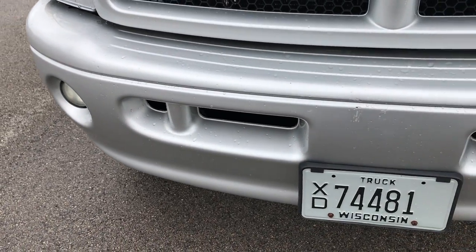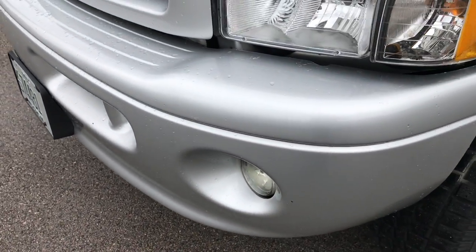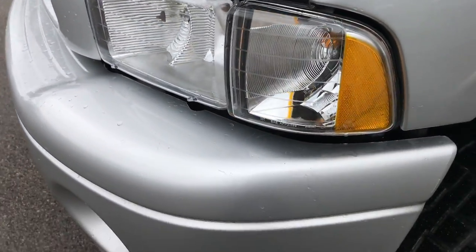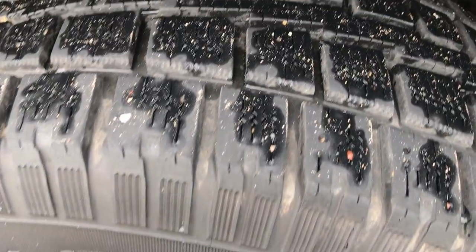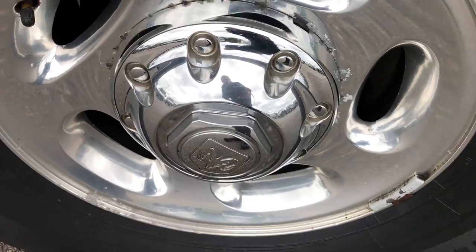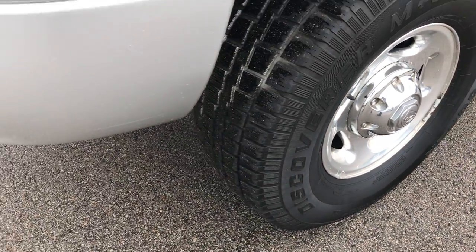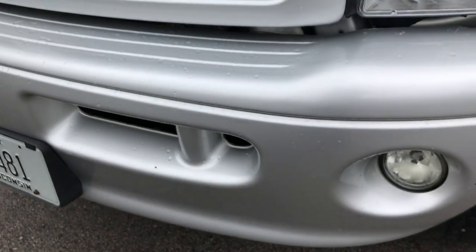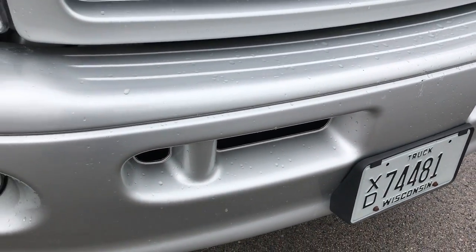Front bumper is in excellent condition, no major dents or cracks on it. Factory fog lights, headlights are nice and clear. It has Cooper Discoverer M Plus S tires, a little over half the tread on these front tires. Factory polished aluminum rims that are in really nice shape considering the age on this truck. A couple little scuffs on the front bumper but nothing major.